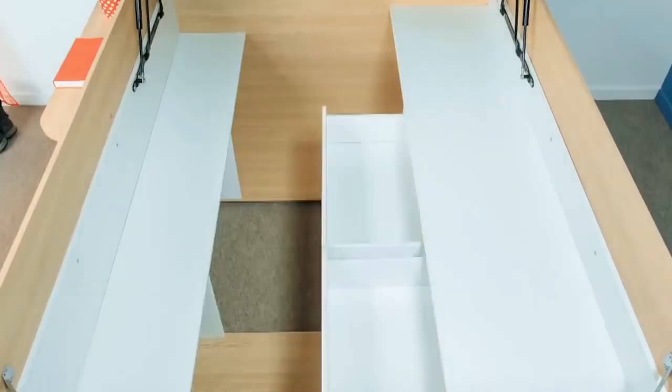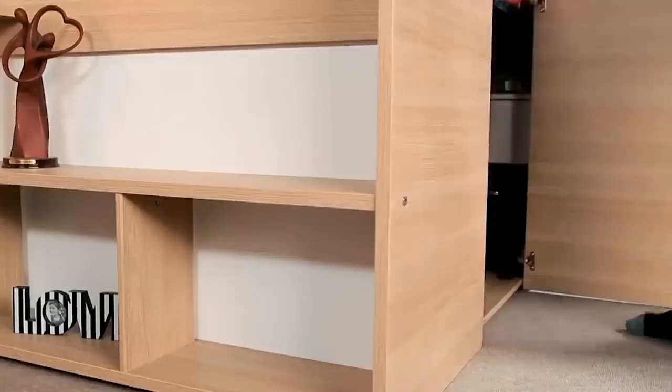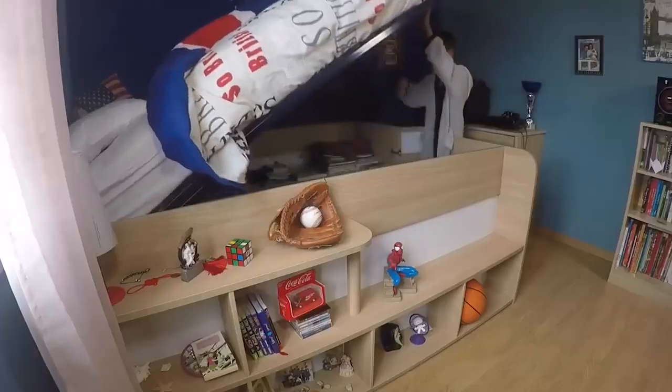However, it can also give its owner a lot of storage space. First of all, pay attention to the sides of the bed. They are equipped with shelves. Thanks to the optimal size, books, care products and much more will fit inside.